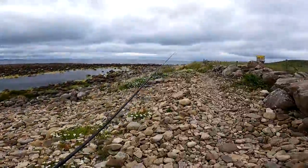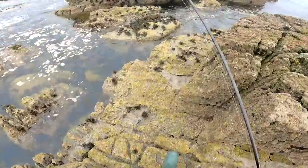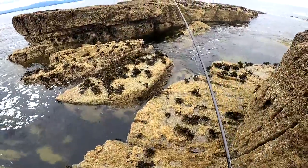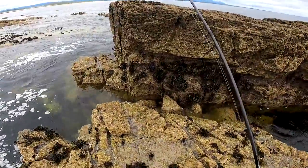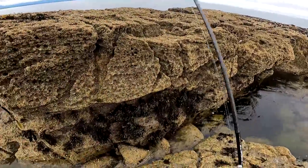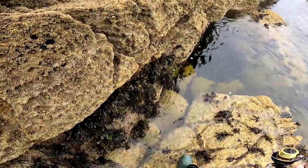Brilliant morning and we'll keep moving. It's really rocky around here — I've never actually been here before. I'm climbing up onto a rock here, so hopefully it'll get me to some better ground.